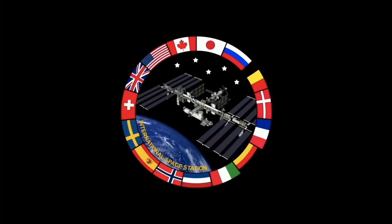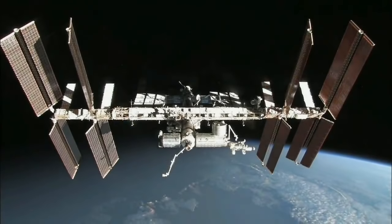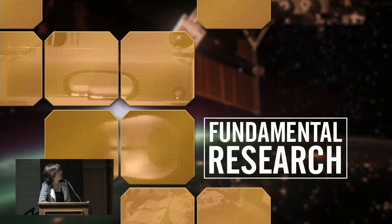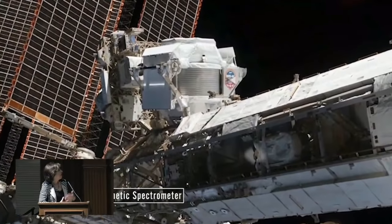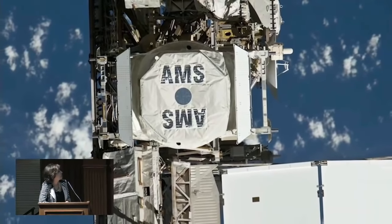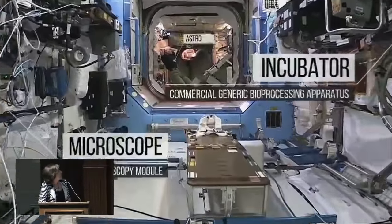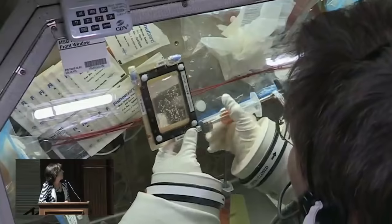Now I'd like to show what the station looks like today. You can see how much bigger it's gotten — the whole truss structure, four solar arrays, extra laboratories. It's almost a million pounds of hardware in space, and it's basically up there to do research. Some of that research is very fundamental. On the outside, one of the experiments is the Alpha Magnetic Spectrometer, sponsored by a Nobel Prize winner, trying to understand more about antimatter and dark matter. Inside the US laboratory, there's a wide variety of equipment for many different kinds of research.